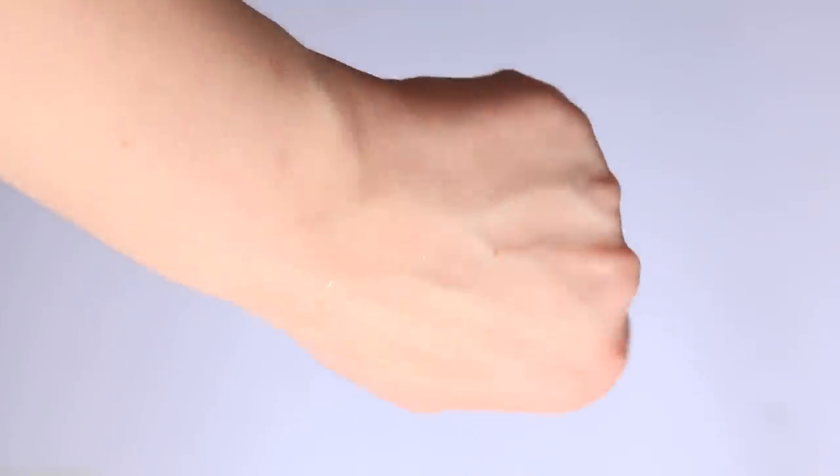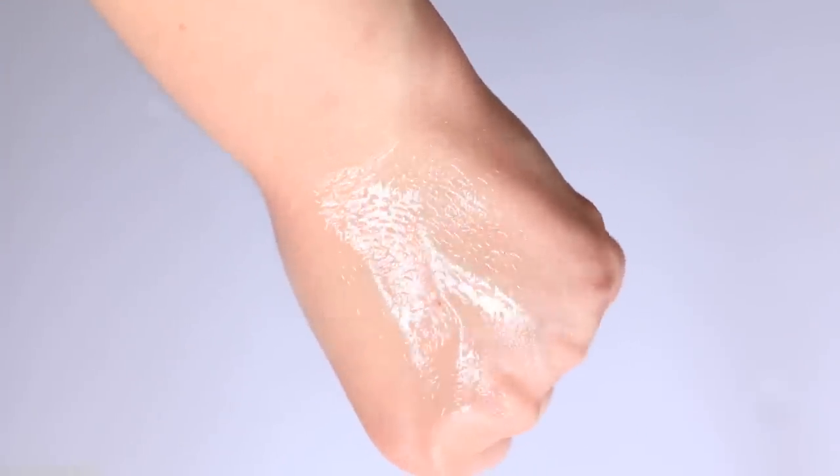It also has a slippy quality to it. I definitely see this texture as polarizing — some people will really like how glossy and slippy it is, but I can see others not appreciating the formula, especially if you have oily skin. You can't really argue with the fact that it gives you an ultra glass finish. The texture does feel a little bit unrefined and a bit heavy. It also has a pretty strong fragrance, which I'm not a fan of — I notice it when I pump it out and apply it to my face.